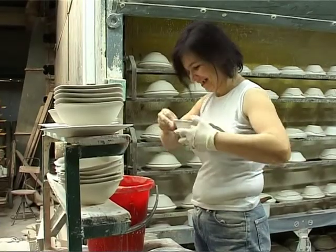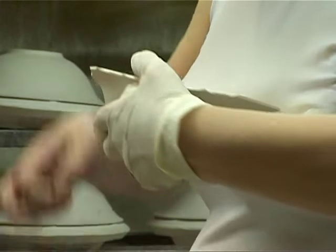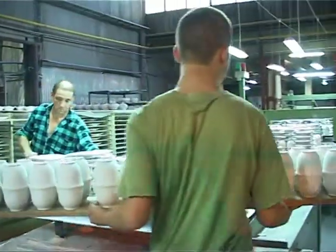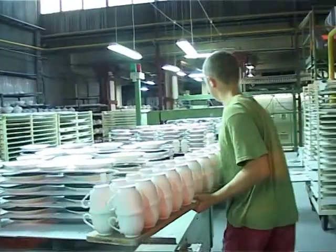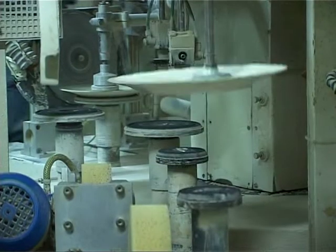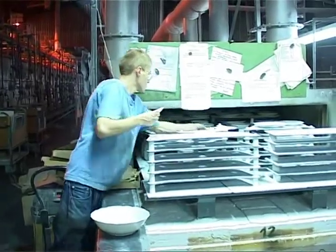Zaformowany taki wyrób, jak tu Państwo widzicie, dosycha naturalnie jeszcze na hali, następnie wędruje do kończenia z różnych nierówności, jakichś przylepów. Następnie po wykończeniu wyrobu talerz już zwożony jest na oddział piecowni do pierwszego wypału biskwitowego w temperaturze około 1000 stopni.